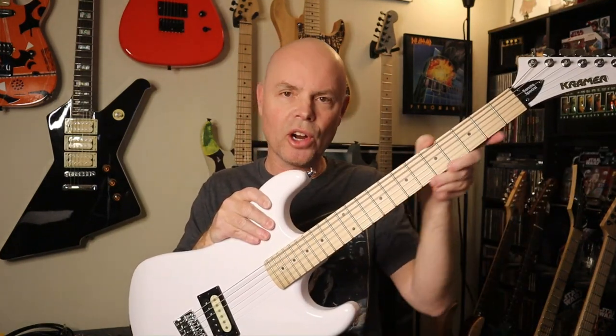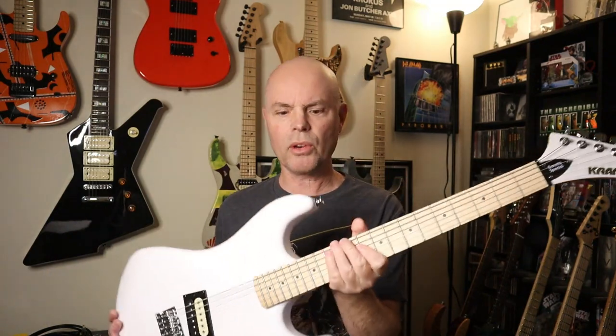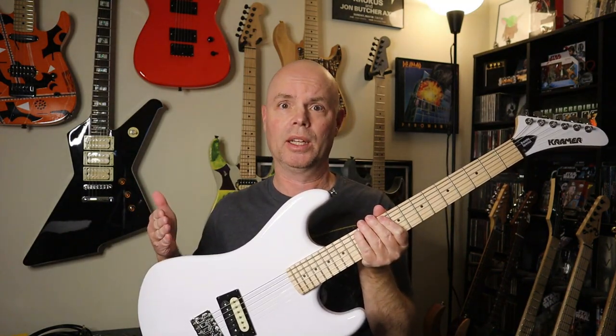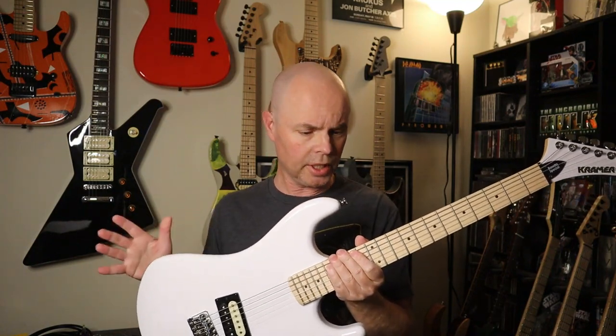I don't feel any sharp fret edges, so that's good. I don't see any dings or scratches or damage, which is great, because this thing shipped all the way across the country from New York to California. I was a little worried it could get banged up in the process, but it appears that it did not. Okay, so very cool — so far so good.